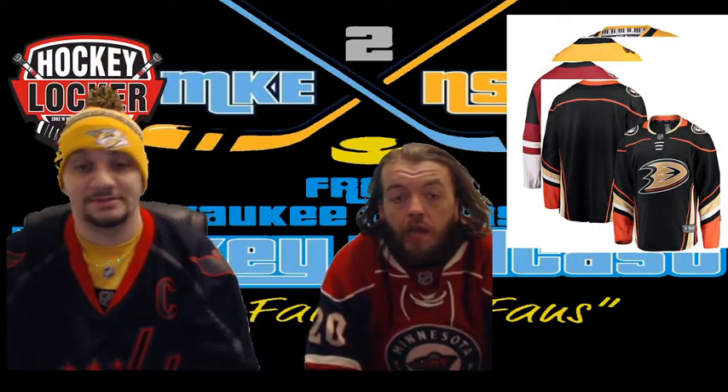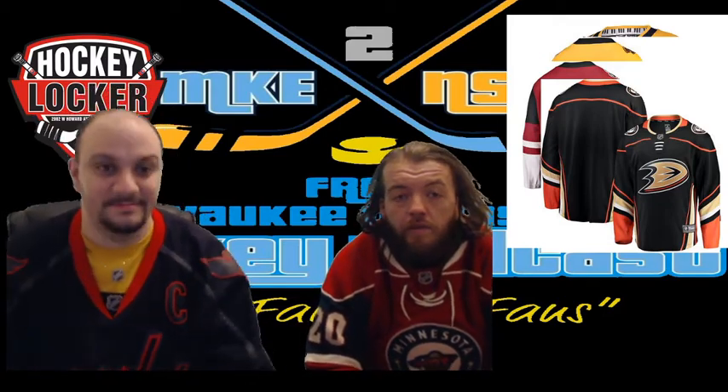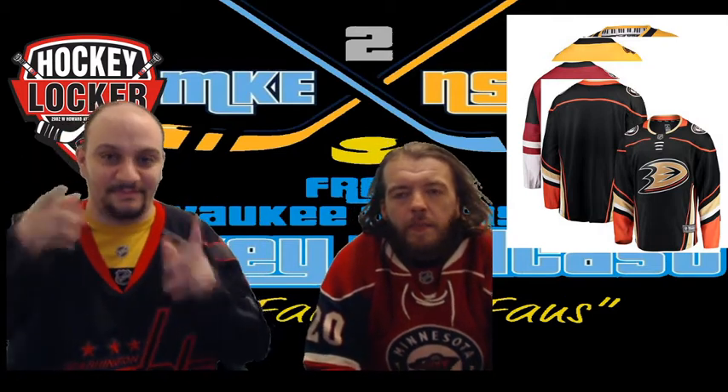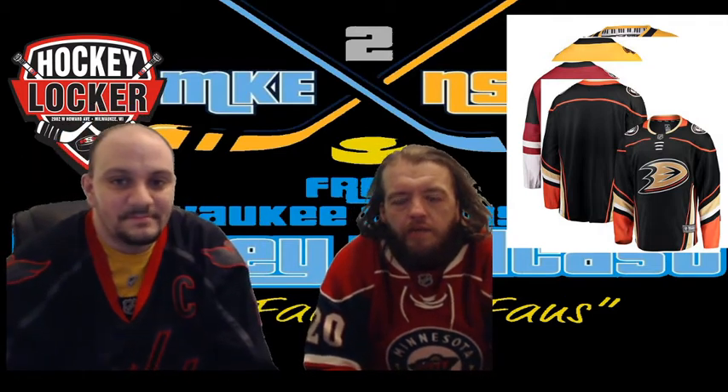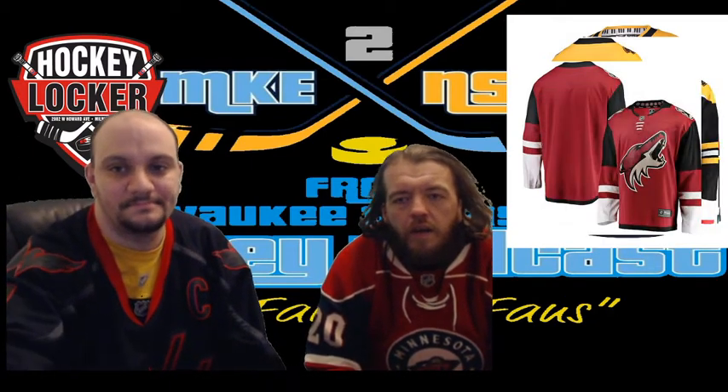I agree. I mean, it's an okay jersey — I'd give it a pass. I love their alternate more than this one, and their retro from way back as well. This color scheme never really fit well for me. I'd give it a pass, barely, but I give it a pass.